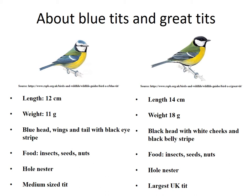Both species eat a diet of insects, seeds and nuts, and both nest in holes and readily take to human-made nest boxes.